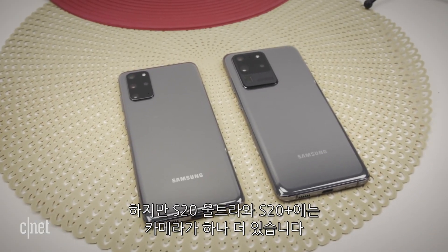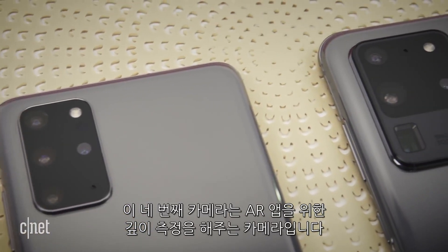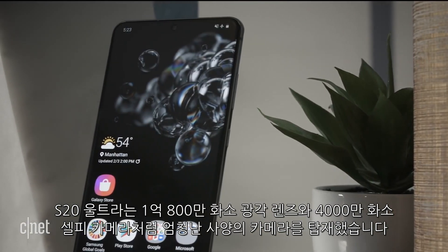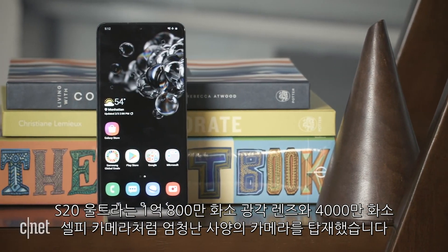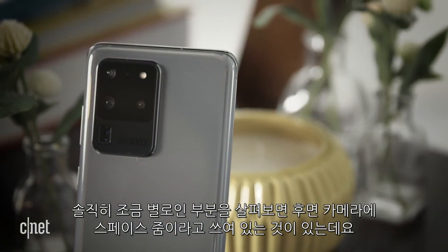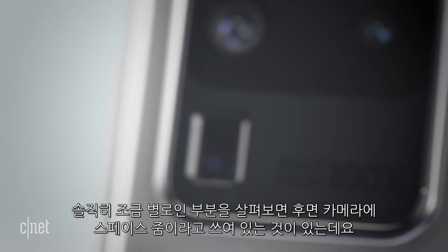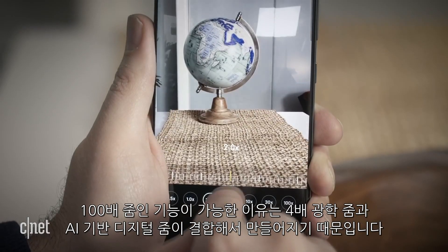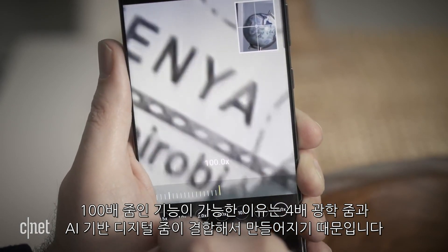The S20 Plus and the S20 Ultra have one extra camera — a time-of-flight camera that measures depth for AR applications. As for the S20 Ultra, it has other monster camera specs too, like a 108-megapixel wide-angle lens and a 40-megapixel selfie cam. You'll also see here, in this honestly kind of ugly mega-camera bump, that it says Space Zoom, noting the Ultra's 100x zooming capabilities, which works by combining its 4x optical zoom with its AI-based digital zoom.